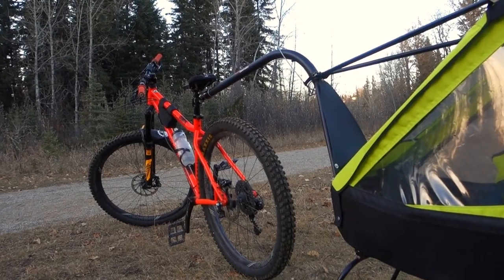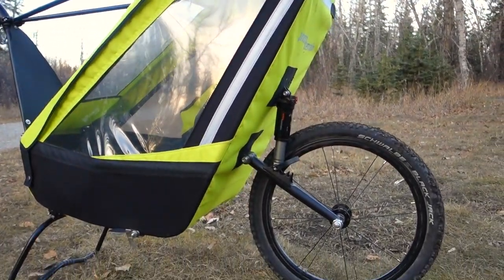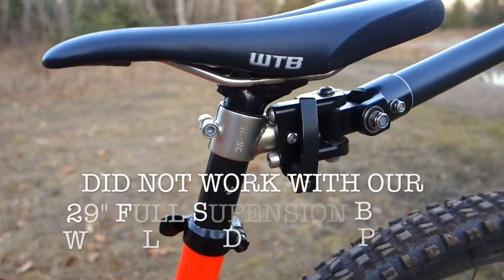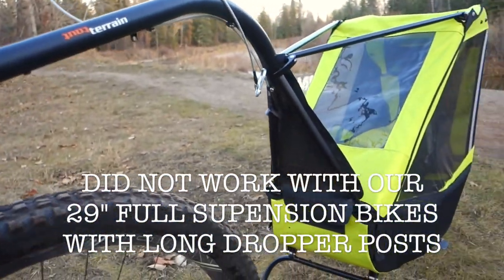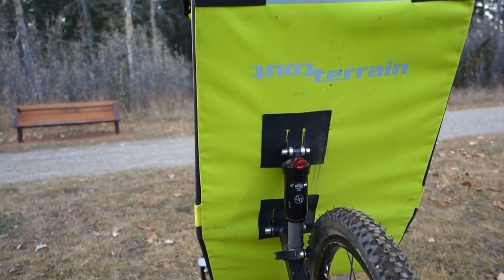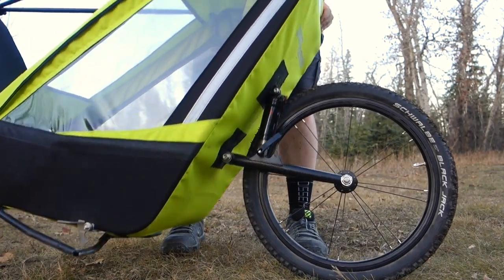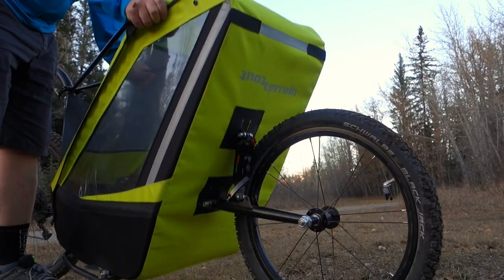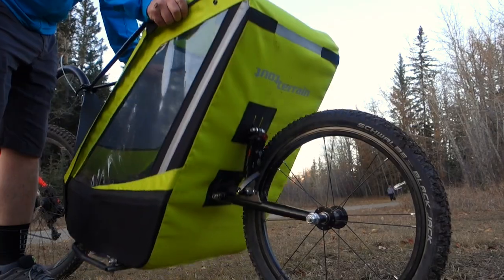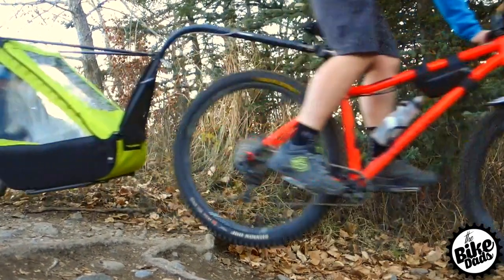The Tout Terrain Single Track Trailer is awesome and is simply in a league of its own. We really hope that Tout Terrain redesigns the beam arm connector, as the trailer works really well out on the trails. Tout Terrain didn't say they were coming out with a redesign, but they did hint that many of them ride longer travel 29-inch bikes with longer dropper posts, so we're sure that something's got to be coming out soon.